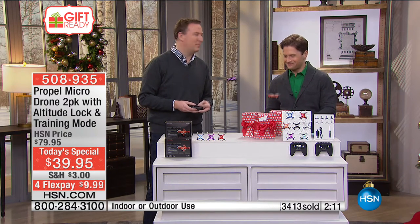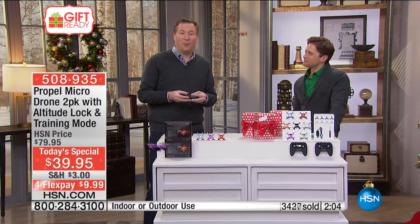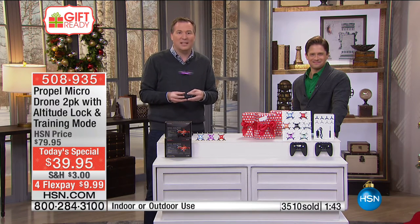All four grandkids can fly at the same time. There are a lot of remote control devices where one remote controls every device, but what Propel did — even at the best price we've ever had on our micro drones — is include an advanced radio chip that allows you to fly up to eight different drones at the same time. Having the grandkids and grandparents fly together is truly priceless, because there are so many toys kids play by themselves.